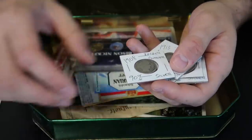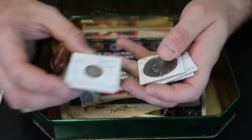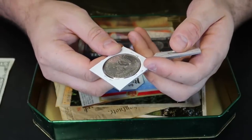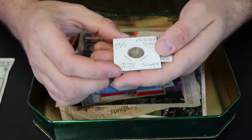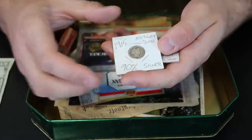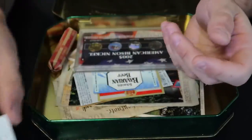This is a quarter right here, 1908. This is the 10-cent Barber dime, 1913. 1978 dollar — is this silver? I'm not really sure, I'll have to look into it, but it's still a dollar. 1915, 10 cents — that's kind of cool. Good quality compared to this one. And 1930 — pretty cool.